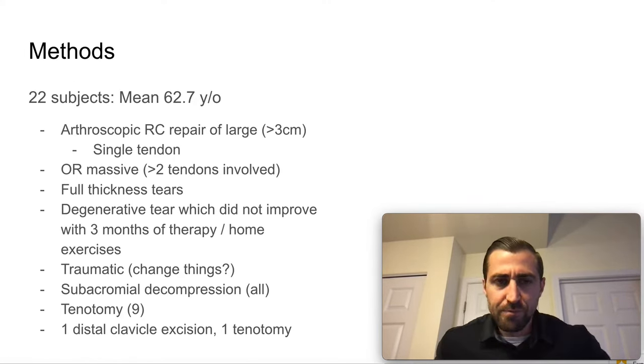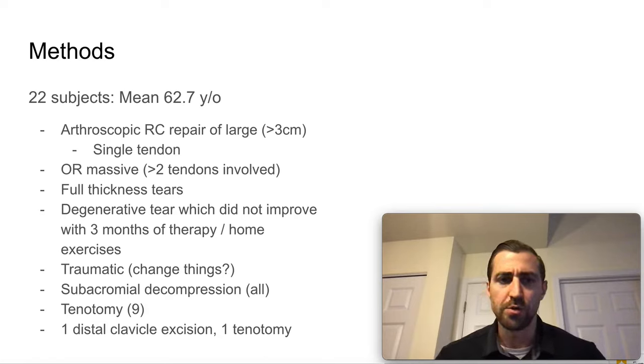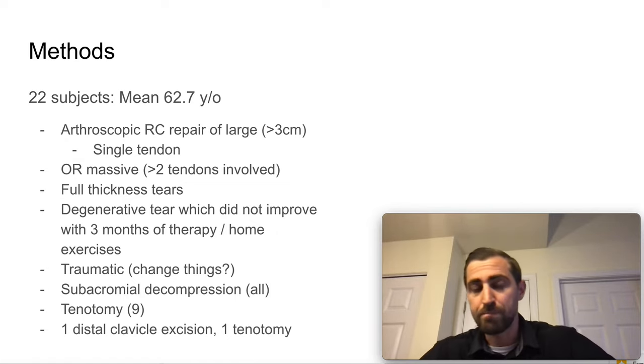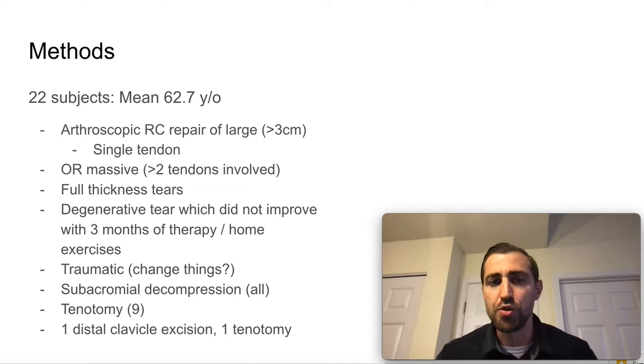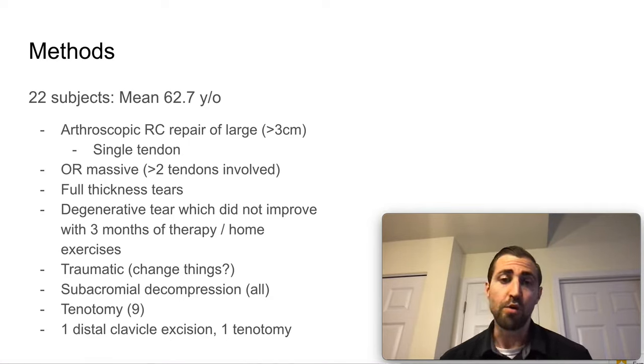So what are the methods in this study? They had 22 subjects with a mean age of 62.7 years old — which is important, because younger individuals with large and massive rotator cuff tears may have a different re-tear rate. These folks had an arthroscopic rotator cuff repair of a large tear, meaning more than three centimeters, or massive, meaning greater than two tendons involved.